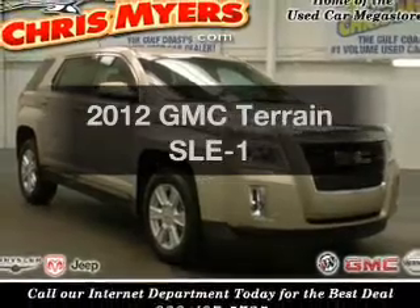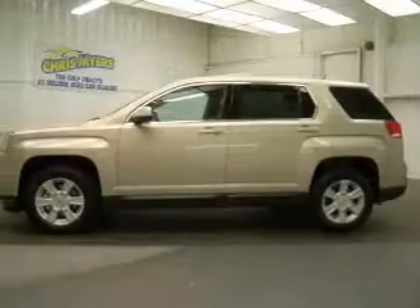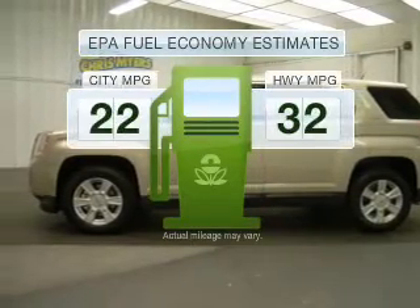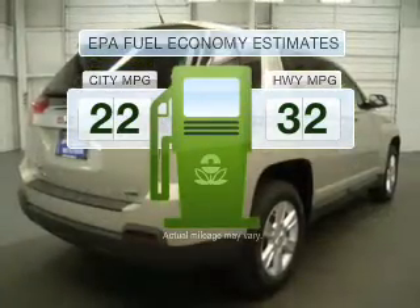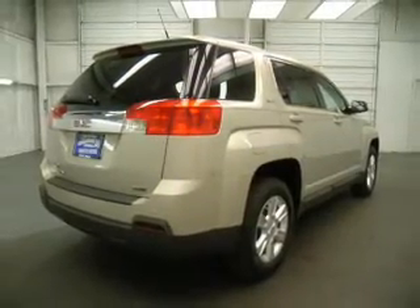Introducing the 2012 GMC Terrain. If you're looking for an automobile with great attributes, look no further. Run all over town and back home again without worrying about filling up, when driving this fuel-efficient ride with an efficient four-cylinder engine connected to a smooth-shifting six-speed automatic transmission.